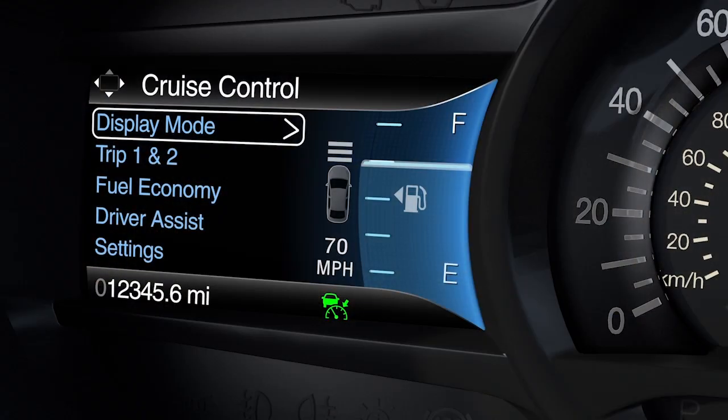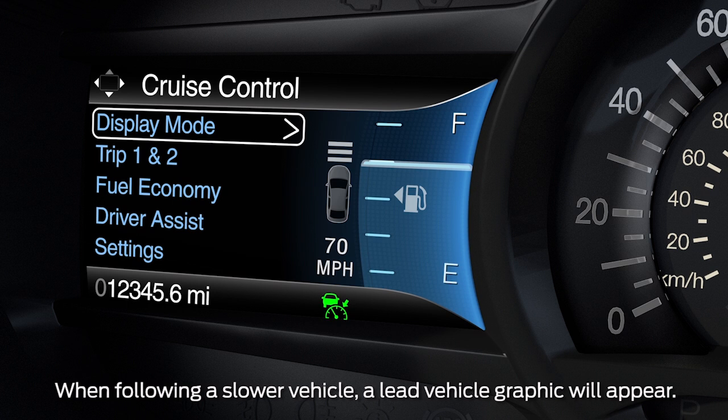The information display will now show a green indicator light, the current gap setting, and your desired set speed. A vehicle graphic will illuminate if adaptive cruise control detects a vehicle in front of you.